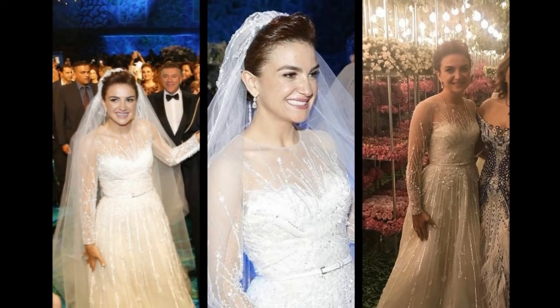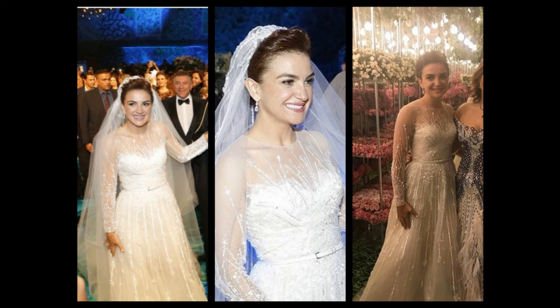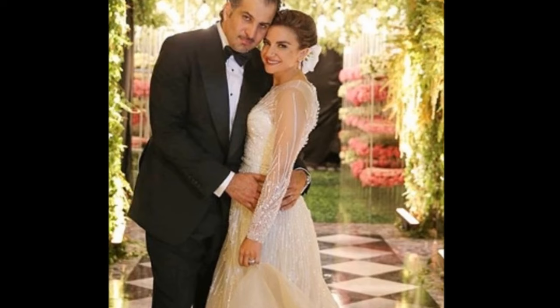The bride, who is the great-granddaughter of King Abdul I of Jordan, wore a shimmering floor-length gown for the nuptials which glimmered under the lights with its intricate beading and embroidery, finished with a nipped-in belt and crystal-encrusted sheer sleeves.